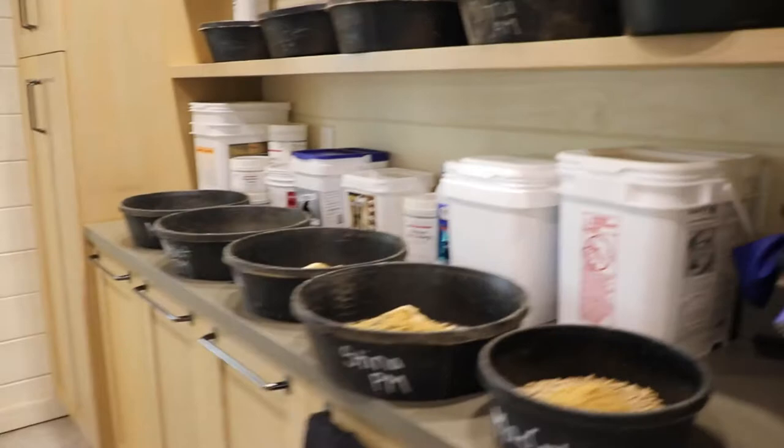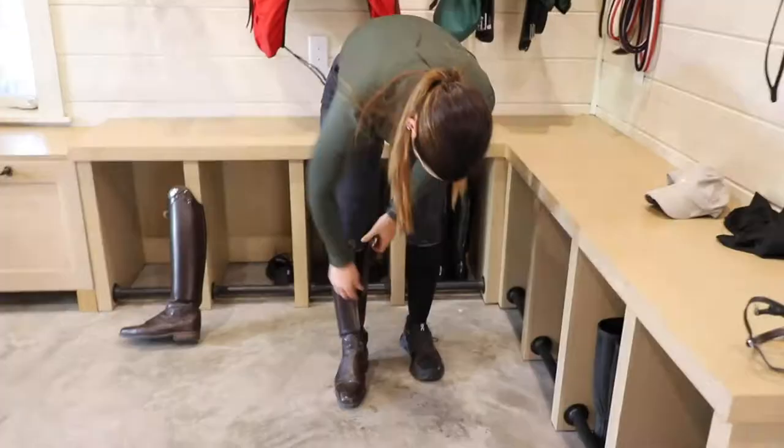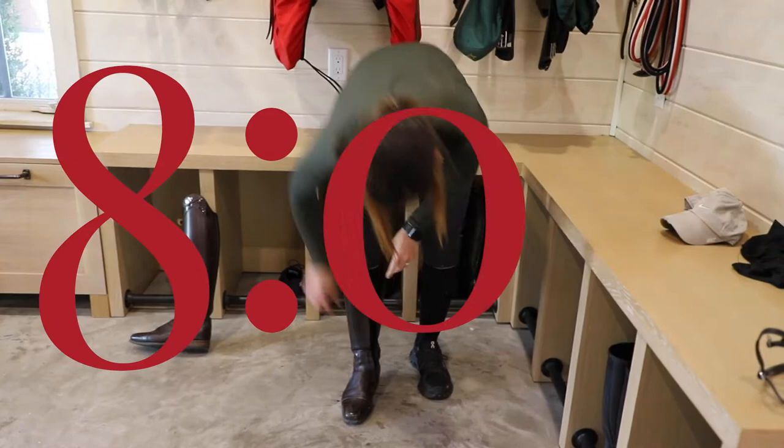We usually feed the horses in the afternoon about four o'clock and we'll do their hay and grain and clean up the barn for the evening. Since I live on the property, I do night checks around five days a week.